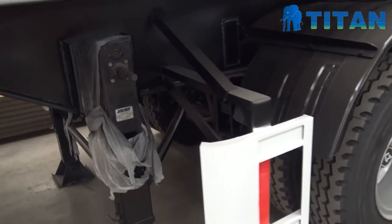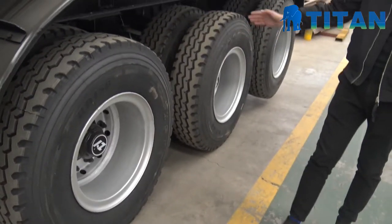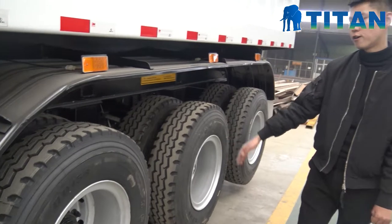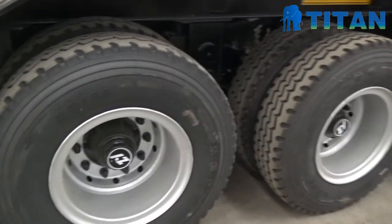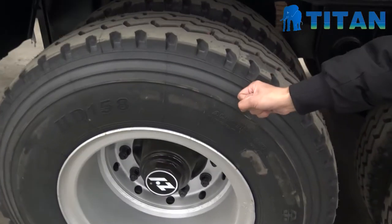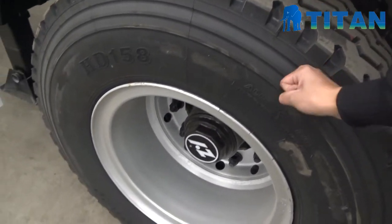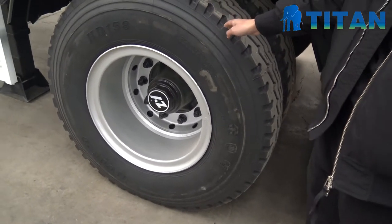And this trailer is 3 axles. Each axle is for 16 tons. And this tire is the cube tire, especially for the difficult road conditions in Africa.